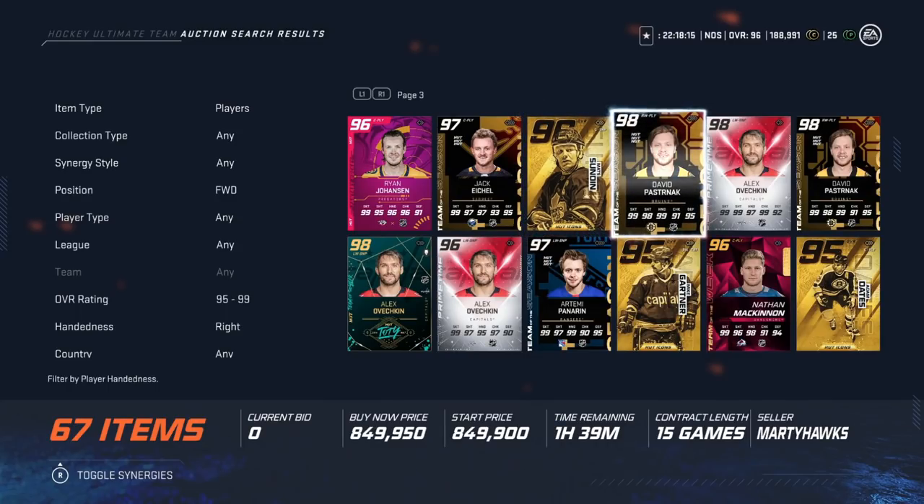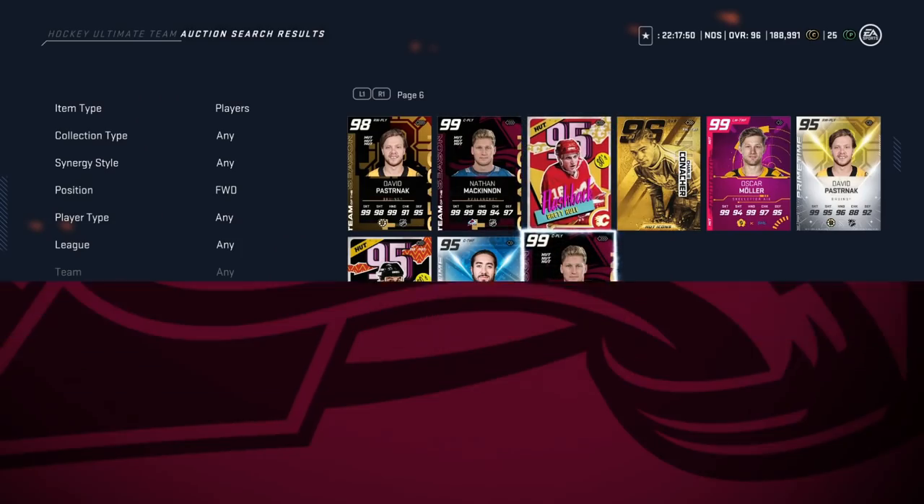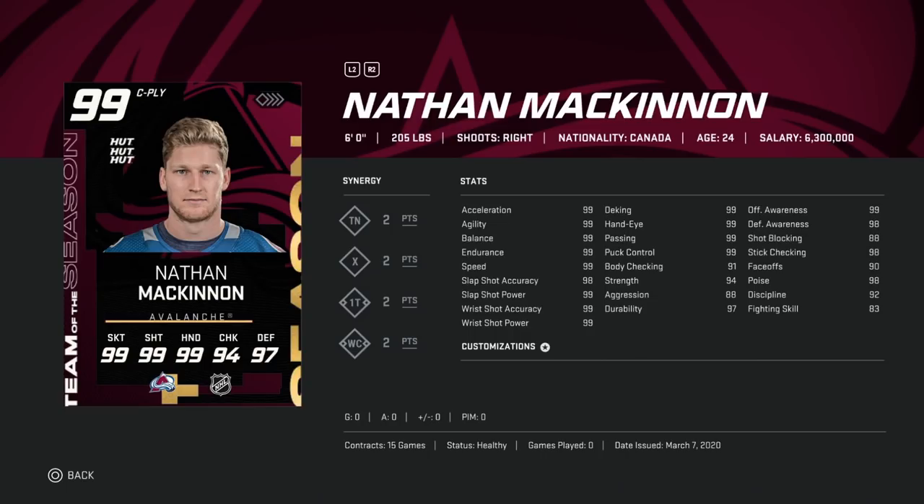On to right-handed winger cards. Number four is the Team of the Season David Pastrnak — 99 across the board in terms of speed and shot accuracy, power at 95, hand stats at 99. He just flies down the wing with great synergies — a no-brainer. Coming in at number three is the 99 Nathan McKinnon. I get a lot of questions about him. I don't know if it's his weight and height combo, but every season McKinnon cards that are 99 just play weird — they don't feel as fast as they should.